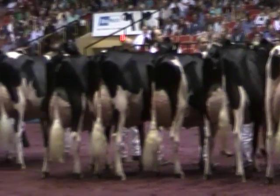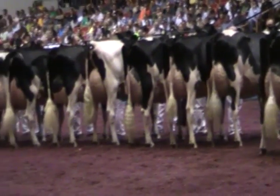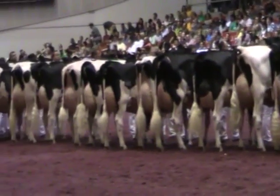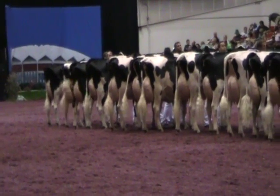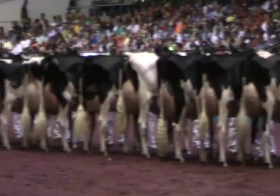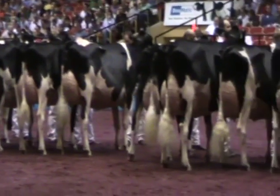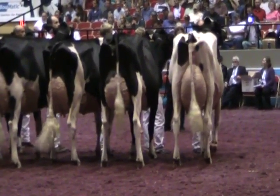Second in the class is entry 3520, Highland Goldwyn Tidbit, exhibited by Firmboulé of Maumanie, Quebec. The learning entry is entry 3532, Brainwave Dundee Life and Pleasure, exhibited by Jordan and Whitney Ebert of Algoma, Wisconsin. Congratulations.